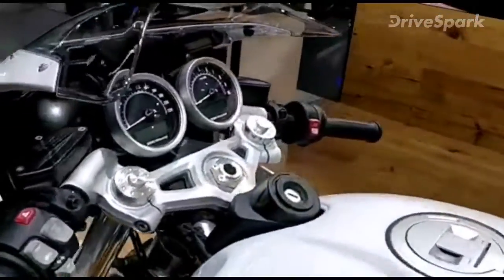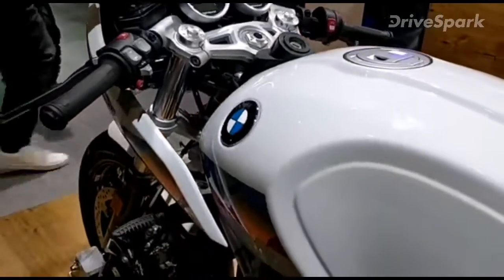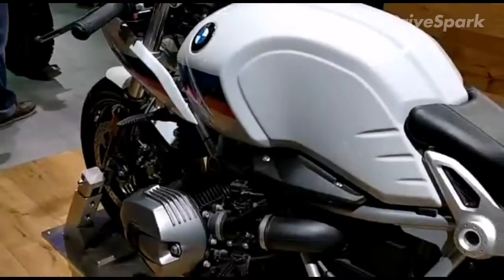Just look at the detailing on that — the R nineT Racer. Thank you.